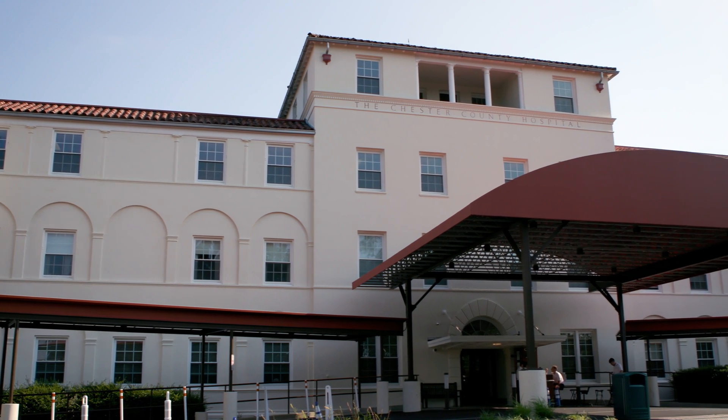What makes Chester County Hospital unique is this place has got the sweet spot — it's got a beautiful facility, it's got brilliant doctors, it's got a lot of talent, and it's got this downtown technology.